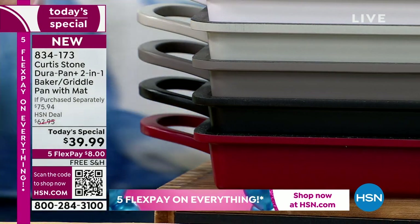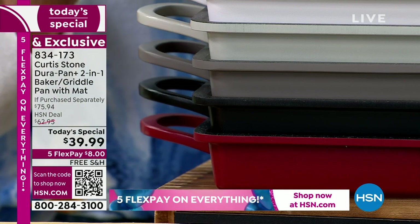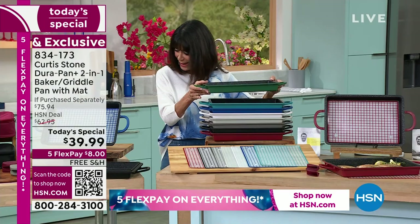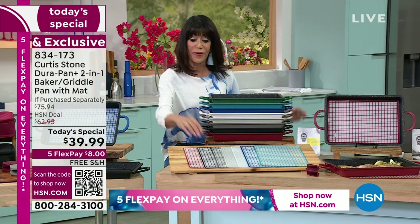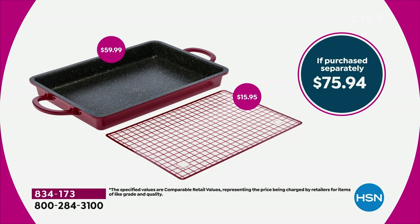Nine by 13 is your size. It's $59.99 for just the bake griddle pan, plus another $15.95 for the silicone workstation. That's $75.94 combined, down to the HSN price today of $62.95. And then $39.99 — only $8 on any credit card, debit card, or PayPal with no interest.